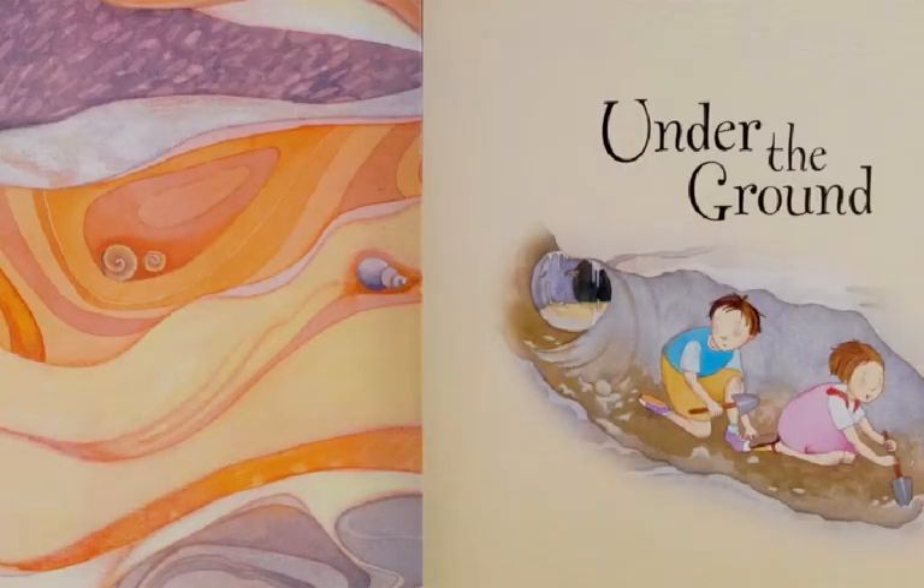Under the Ground is mostly scientific fact. Part of it is pretend play, because children really can't dig all the way through to the center of the earth and come out the other side. But it's fun to think about.